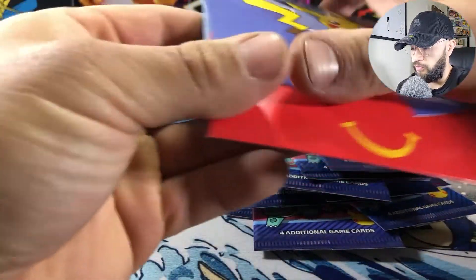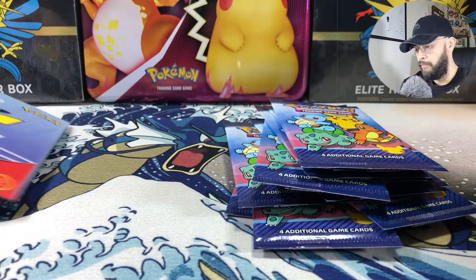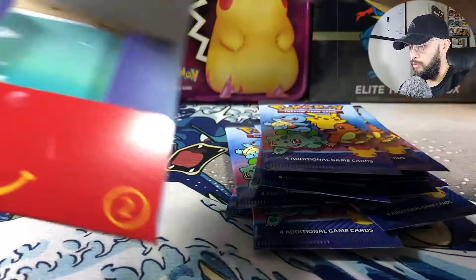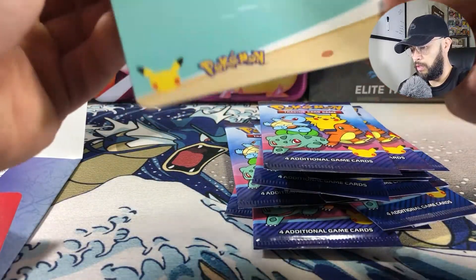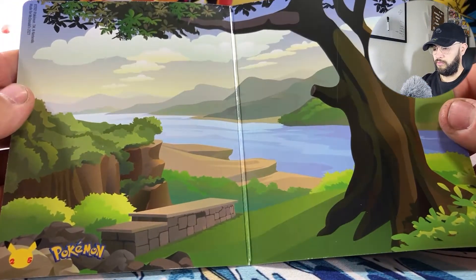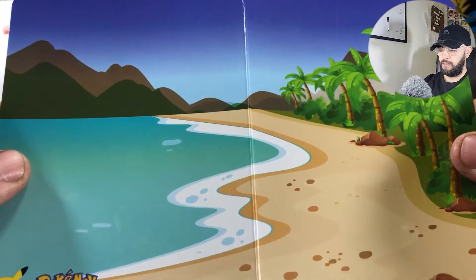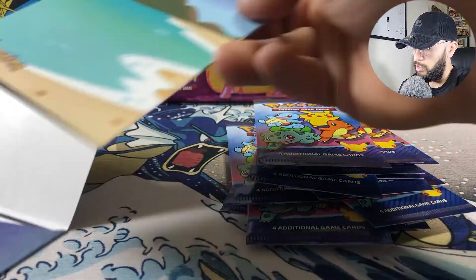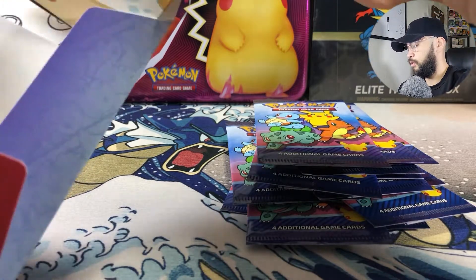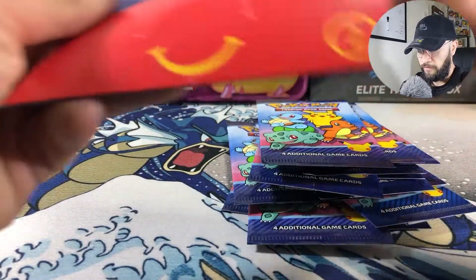You're going to get a holo, which is actually in the front, and then three commons. Right now people are overpaying — I'm not extremely sure why. Pretty sure the Pikachu is going for like $50. I'm trying to get the other starters: Bulbasaur, Charmander, and Squirtle.